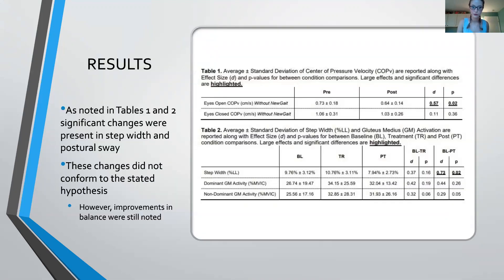As noted in tables one and two, significant changes were present in step width and postural sway, though these changes did not conform to the stated hypotheses. However, improvements in balance were still noted.